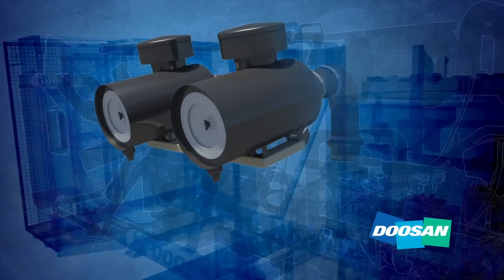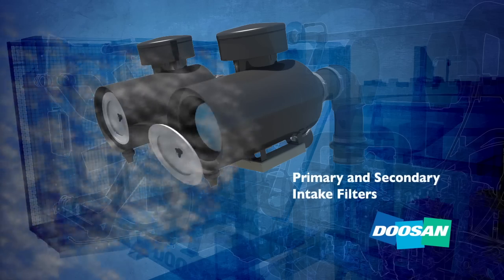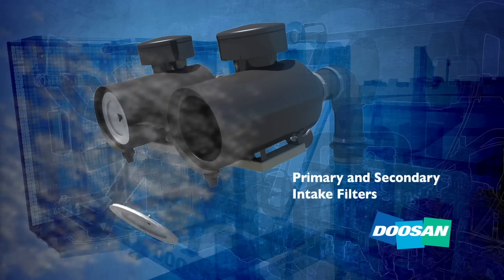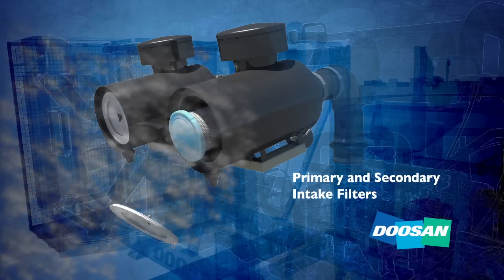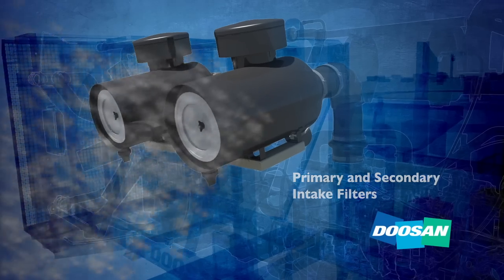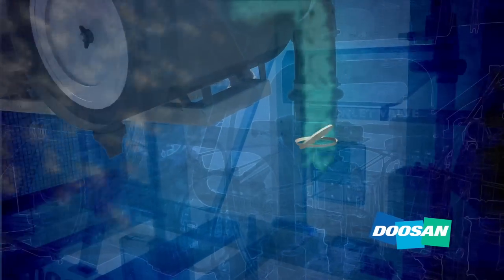As ambient air enters the machine through the intake, a filter removes dirt and contaminants. To assure the compressor operates at peak pressure and efficiency, filters should be replaced periodically. Filtered air continues through sealed piping to an inlet valve.